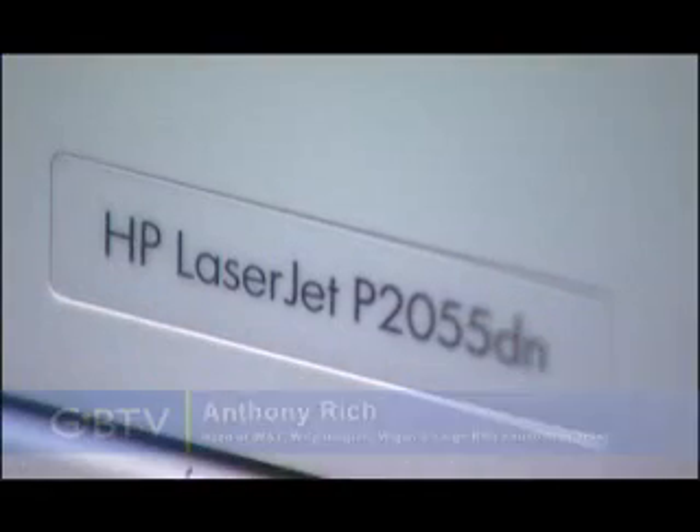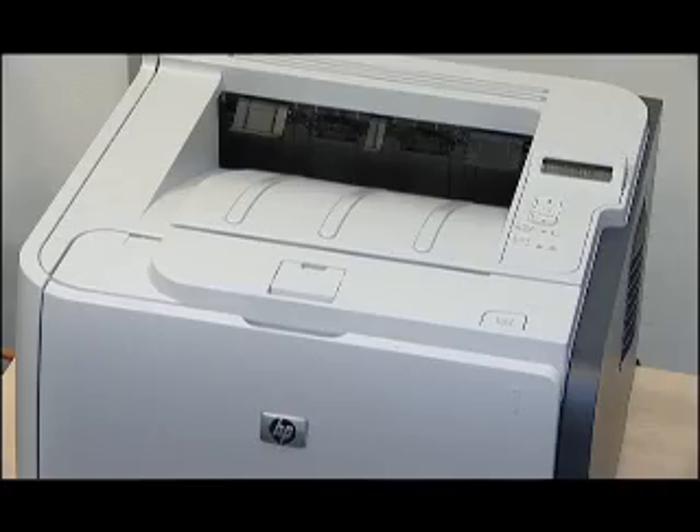Laserband wristbands use the standard laserjet printers that we had already rolled out into the Trust, so we were utilising what was already there rather than having to introduce something new.